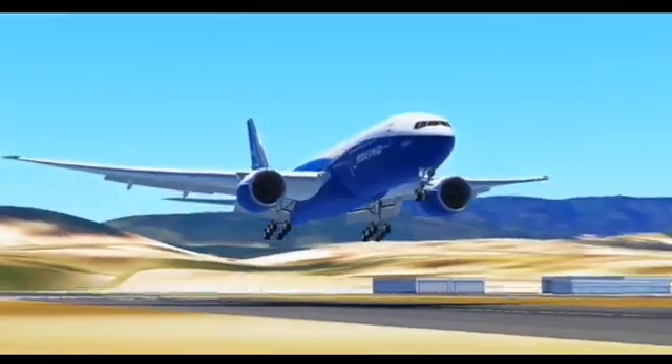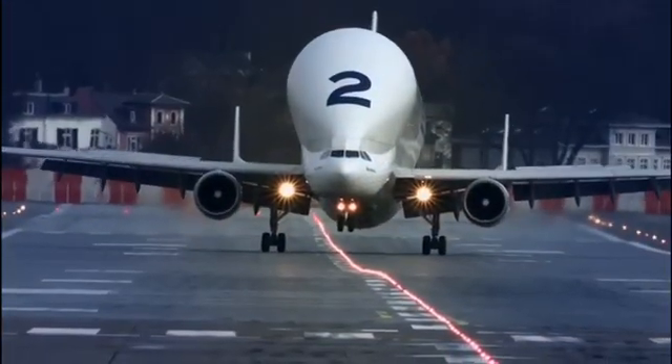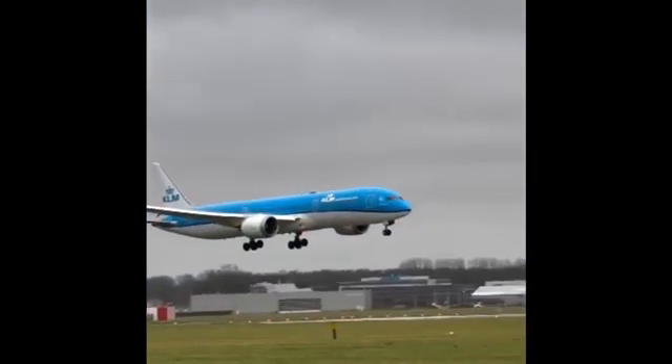Fuel dumping is most commonly used when a plane needs to make an emergency landing shortly after takeoff, or if there's a problem with the landing gear that could make a normal landing unsafe. It's all about ensuring the safety of everyone on board.